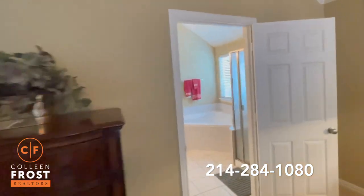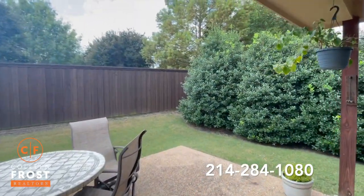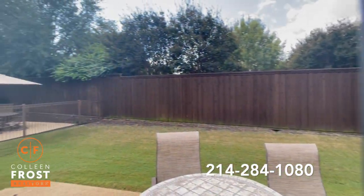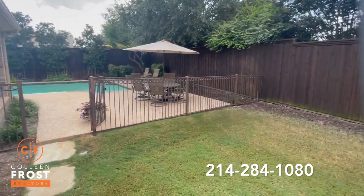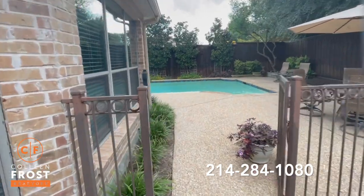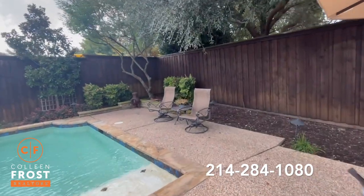And here we have our master bathroom. Wait until you see this backyard. Again, we're on a cul-de-sac street. Look at all of these trees. Your backyard is facing south. And look at this area — you can't see it, but I have goosebumps right now because this is absolutely stunning.